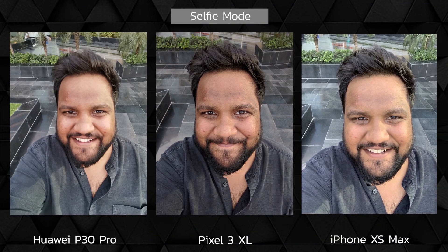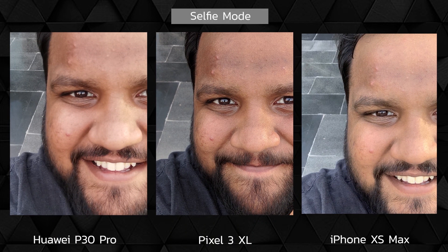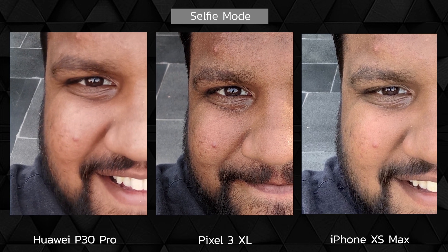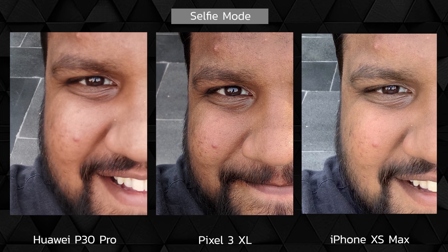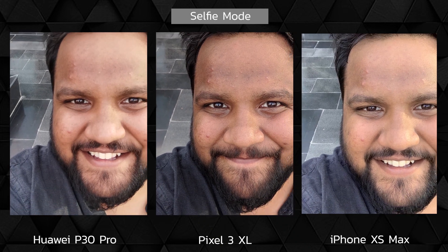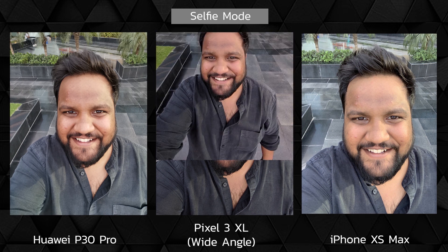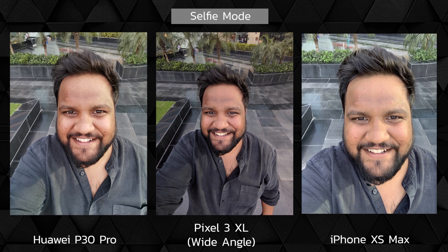Talking about selfies, the Pixel 3 XL has been the unbeatable champion with sharp details and great color accuracy, and the Pixel 3 XL continues to shine in that department. The P30 Pro's selfie has been improved from previous flagships, but it is still not as sharp as I'd ideally like it to be. The iPhone XS Max has a very orangey, weird facial tone, but the details are aplenty. Overall though, I'd gravitate towards a Pixel 3 XL for selfies. You also get wide-angle selfies on the Pixel 3 XL if these crisp selfies weren't enough.